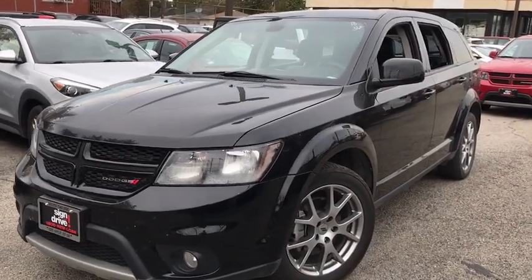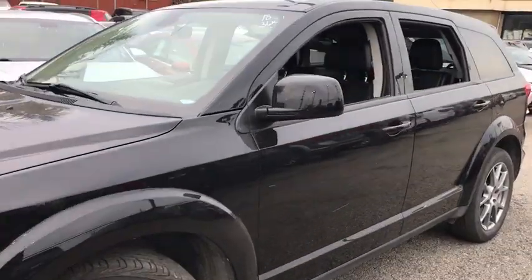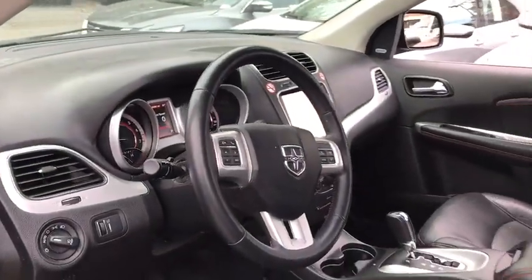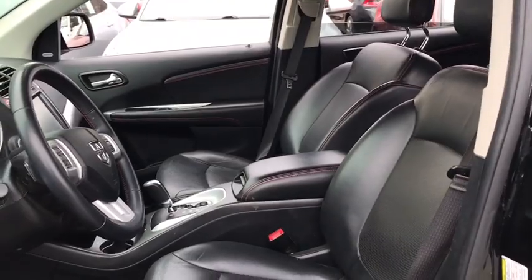Looking for the right vehicle? Check out the 2018 Dodge Journey. Dodge Journey combines the practicality of an SUV with the comfort of a car, all while boasting a style all its own.